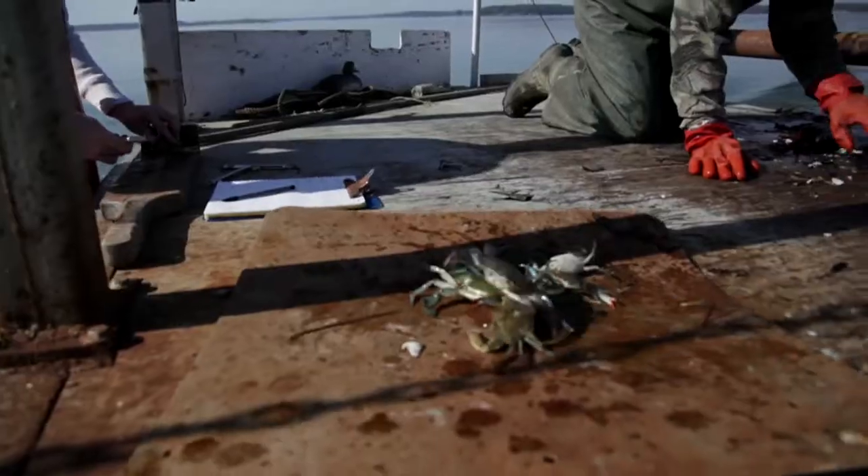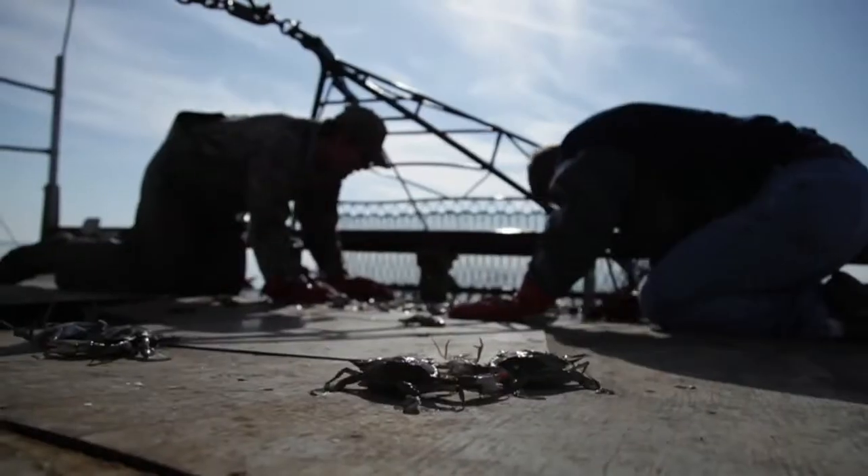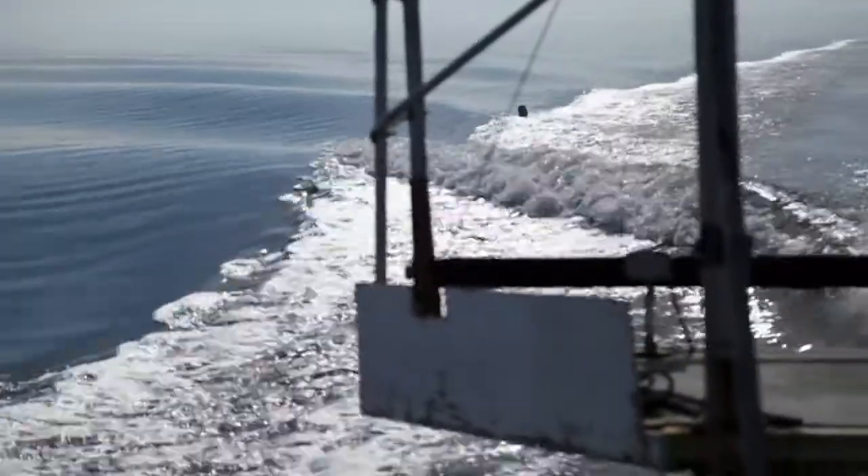I'm Chris Wallstrom. I work with Maryland Department of Natural Resources as a natural resource biologist. We were out today on the winter dredge survey targeting blue crab to gauge abundance estimates. It consists of 1,500 sites — 750 for the state of Maryland and 750 for the state of Virginia.